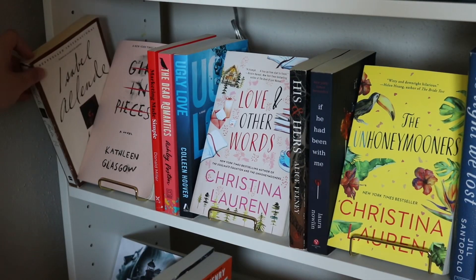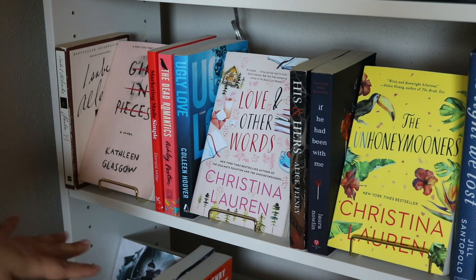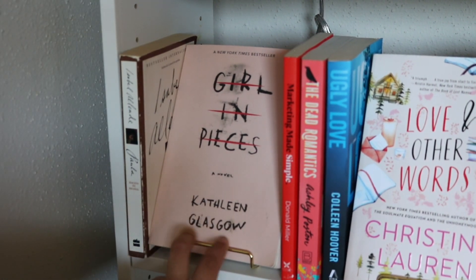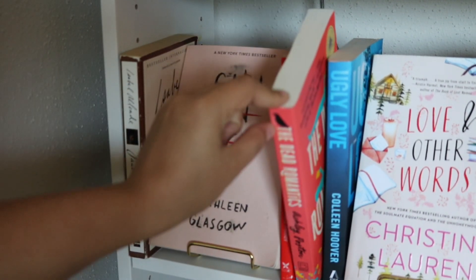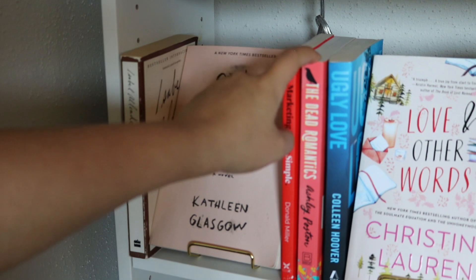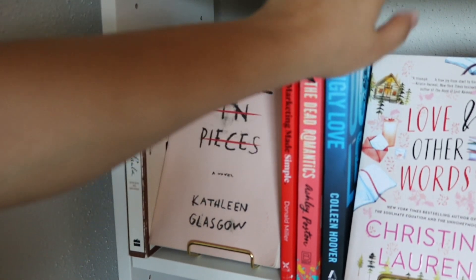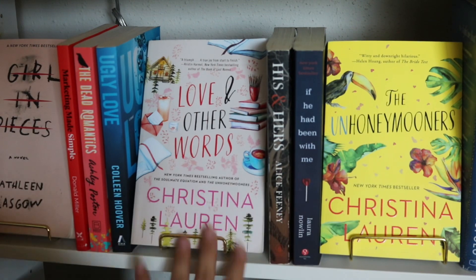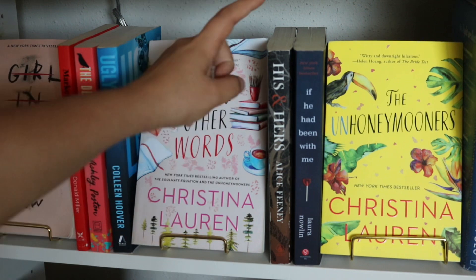On this side it also looks like a bookstore — I love that. I have Isabella Allende's Paula; I don't have it in the right spot but I'll change that later. I have Girl in Pieces, one of my favorite books — if you haven't read it, please do, it's really great. This book here I didn't finish but I don't know what to do with it so I just leave it. Ugly Love — I'll move that later. The covers I love most are facing out this way. Love and Other Words — if you haven't read that one, you should.